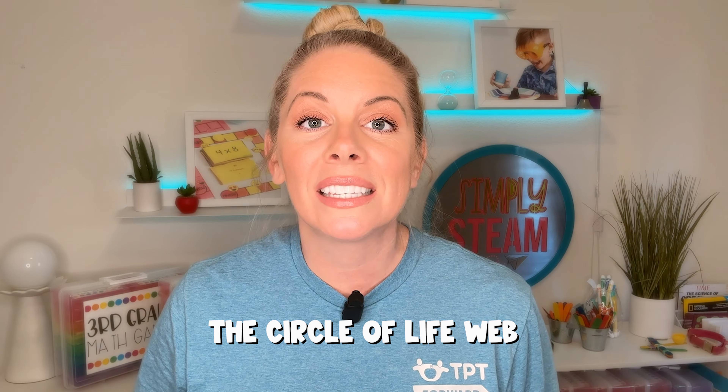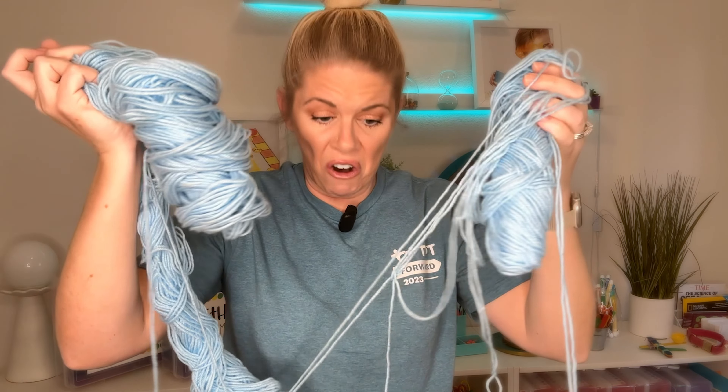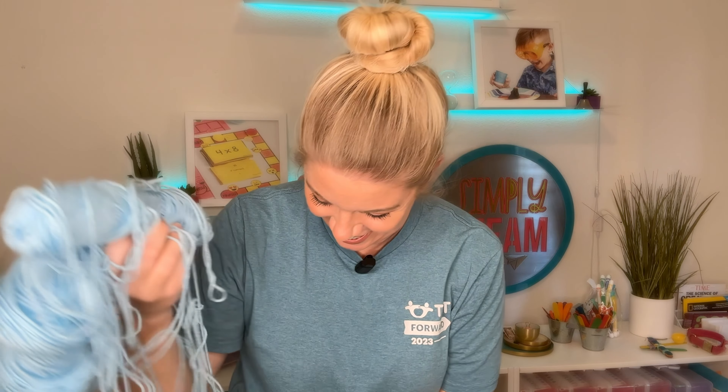For this next activity — the Circle of Life Web — students will discover how everything living is connected and reliant on one another for survival. Students are going to be sitting down and you're going to give them a card, either on a lanyard or just cut out and held up. You are going to start with the person who has the sun card. I gotta find my yarn — this is a sad piece of yarn, but the sun is going to start with it and hold on to the tip of string.